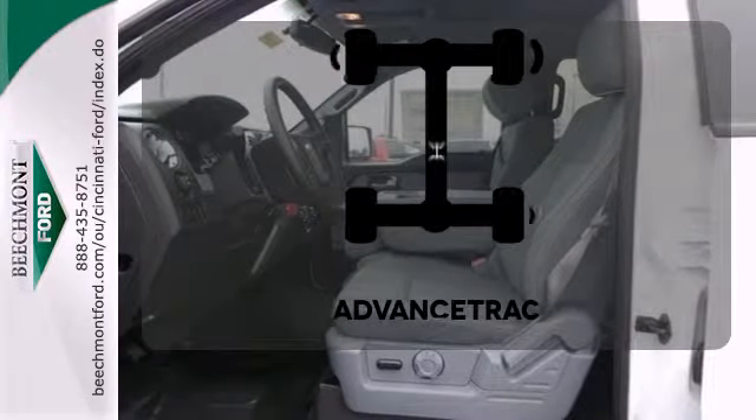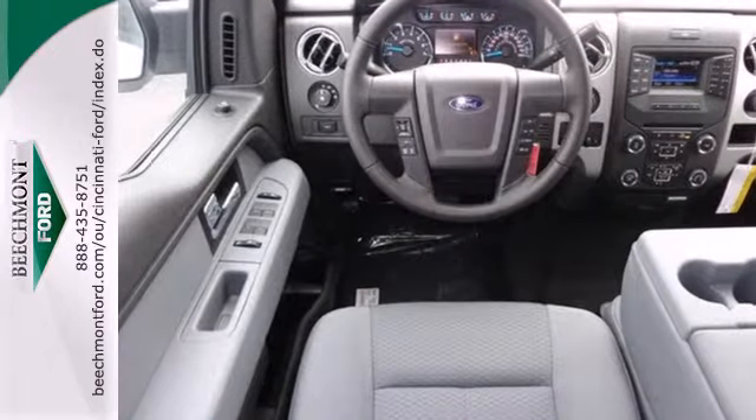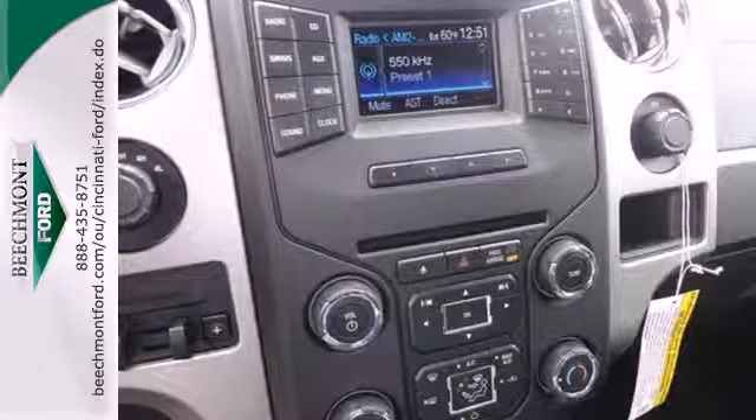Staying on the right path has never been easier, thanks to Advanced Trek. Trail King, Rock Climber, Workhorse — this F-150 has many personalities.